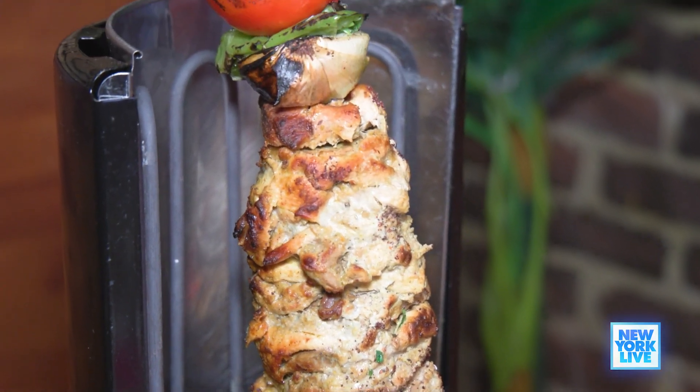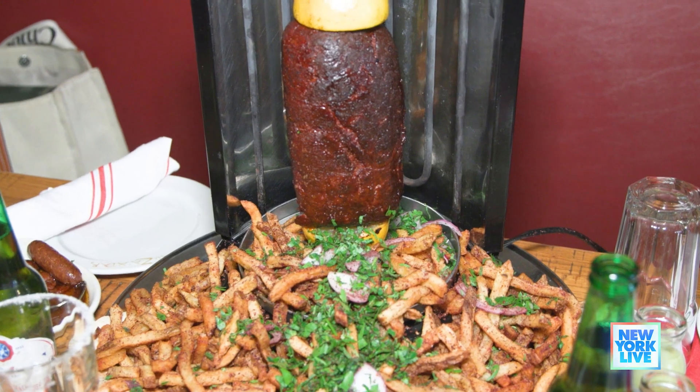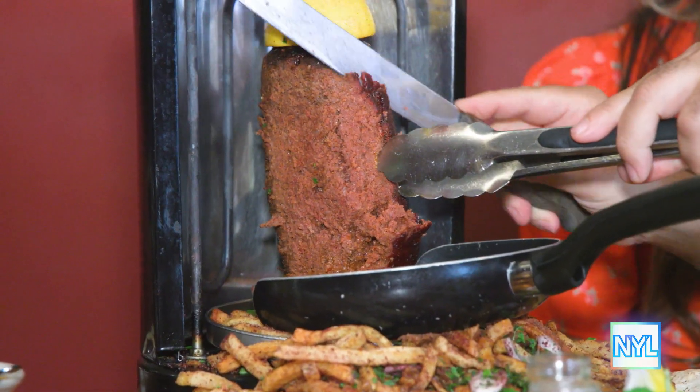Now the rotating spit — tell me about these table-side shawarma. We have chicken, lamb, beef, and we also have suju, which is a mixture of spiced lamb and beef in a sausage format. It's very fun, unique, and a great experience where you get to make your own sandwich. First, you want to slice it very thin.